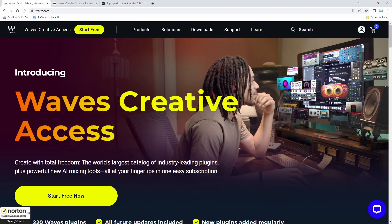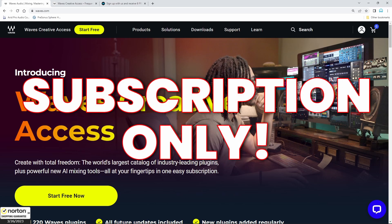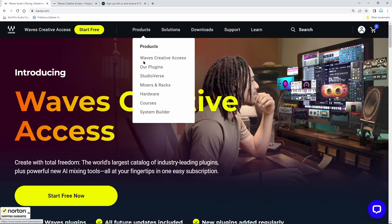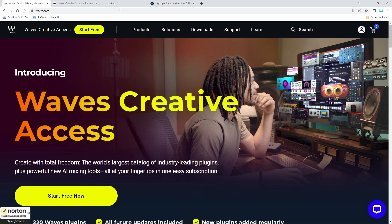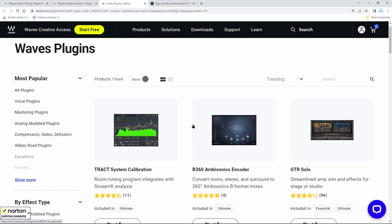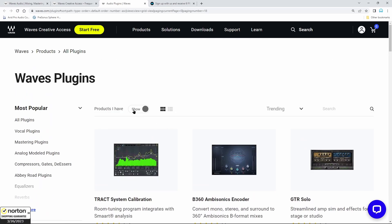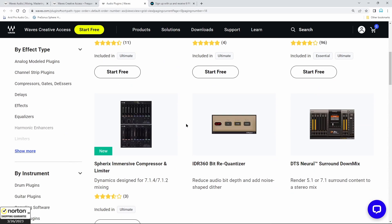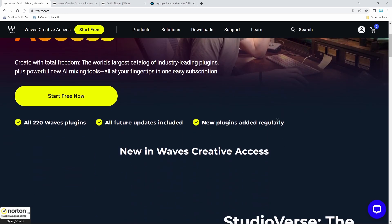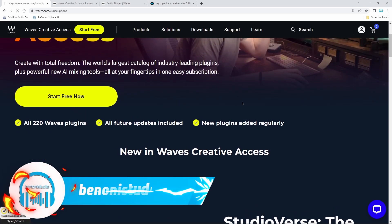Breaking news: Waves has gone subscription. That is right, folks — Waves has now gone 100% subscription. So that means when a new Waves plugin comes out, no longer will you be able to just purchase that singular new plugin for $29. Now you're going to have to be subscribed to one of their new plans, which is going to be called Waves Creative Access.